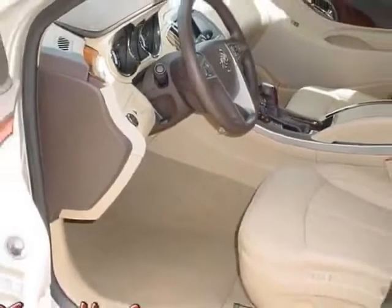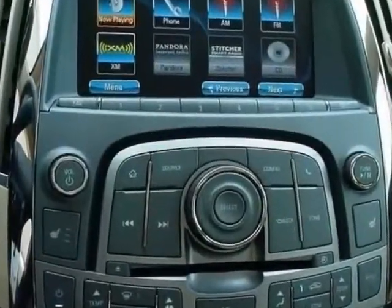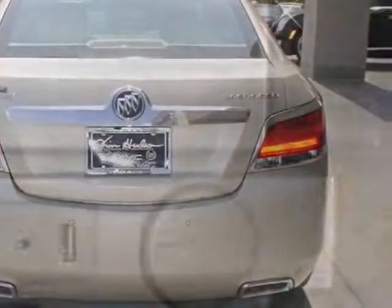This LaCrosse boasts a 3.6 liter engine and has a 6-speed automatic transmission. Another great feature is that this vehicle uses flex fuel. Additional options for this vehicle include the Leather Preferred Equipment Group,